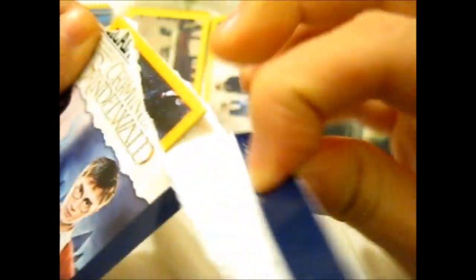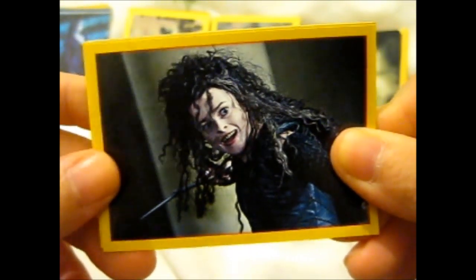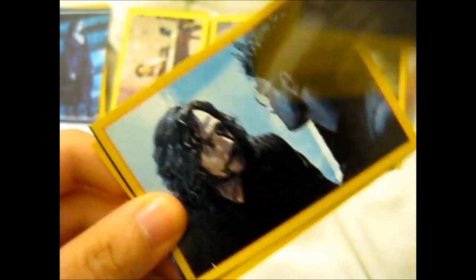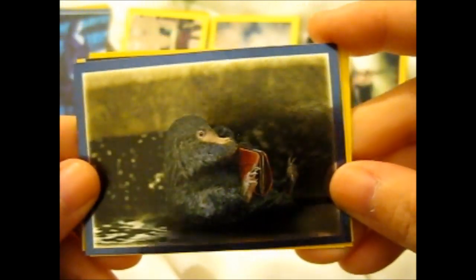The last one. Okay, creepy one to open too. But there's Bellatrix. Newt and Draco. Newt and Tina. Ooh, we got a double. So cute — we've got the Niffler.